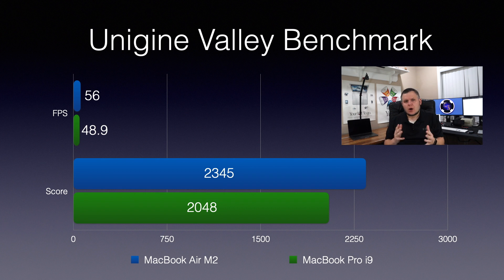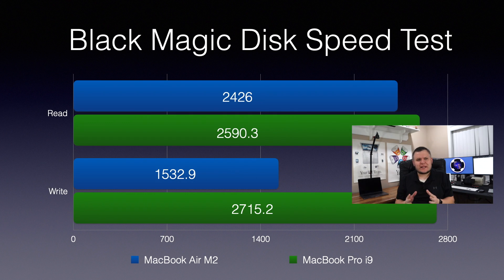The Unigine Valley benchmark produced another very tight competition, with the M2 only performing 14% better than the MacBook Pro on both single and multi-core performance. And finally, the Blackmagic Disk Speed Test was most shocking to me. My MacBook Pro was 7% faster on reading and a whopping 77% faster on write speed. I was so shocked I ran the test on the M2 three additional times and still received almost identical results.